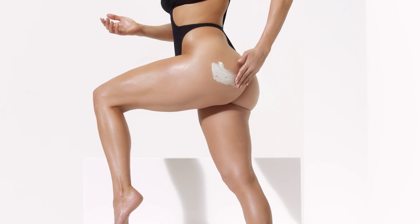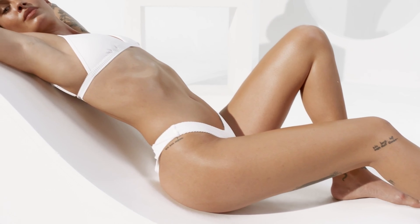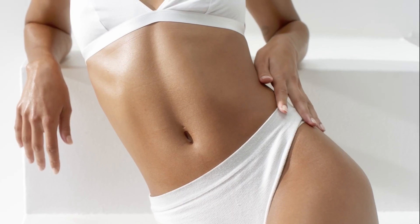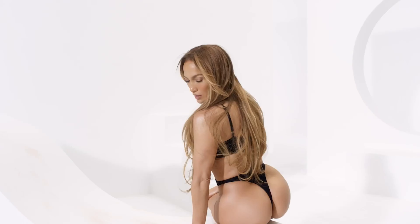Apply a generous layer onto the booty and thighs once a day. Also, any areas you'd like to see that tightening effect — your upper arms, your belly. Massage it into the skin in a circular motion until it's fully absorbed.